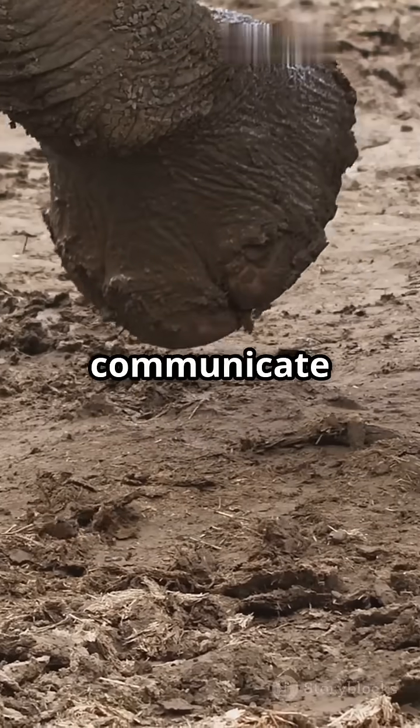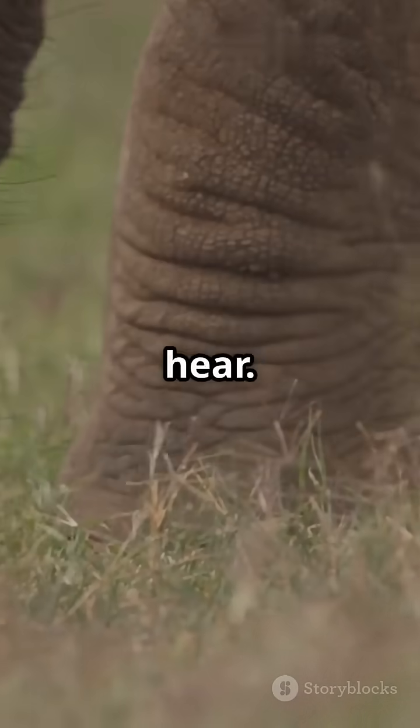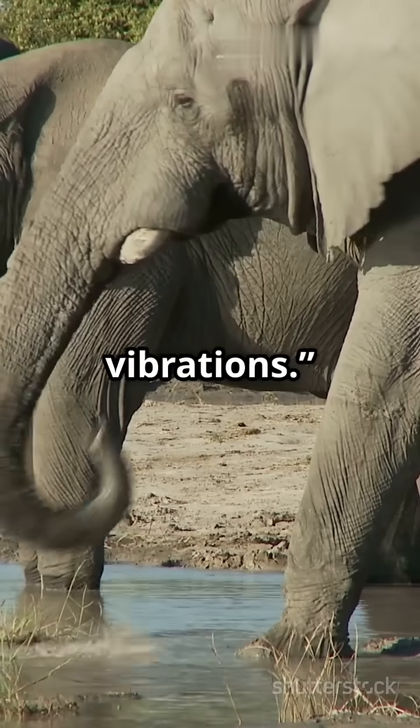Elephants communicate using sounds called infrasound — super low-frequency rumbles too deep for humans to hear. But these rumbles don't just travel through the air; they also travel underground as seismic vibrations.